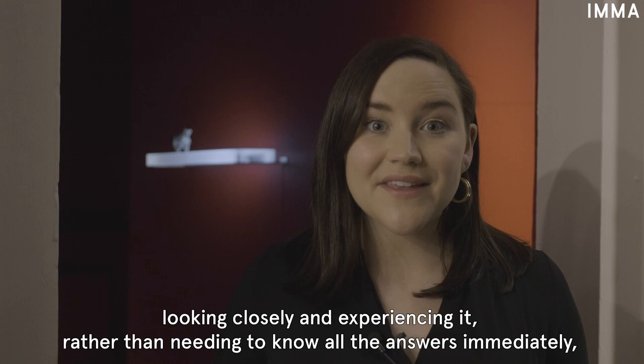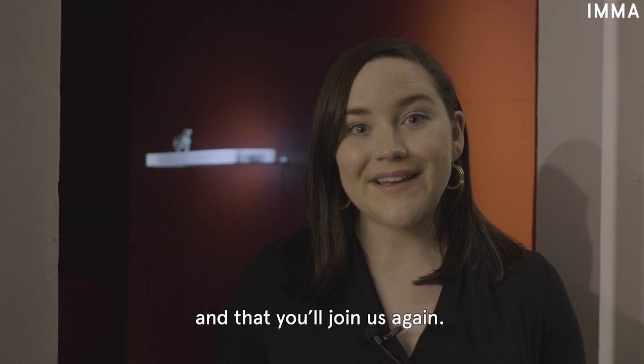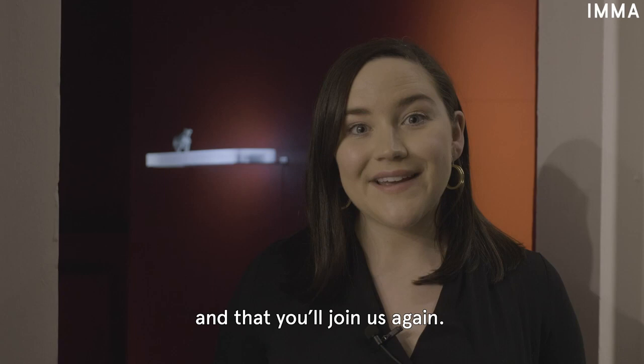I want to thank you for coming and exploring Alpha and Omega by Janet Malarney with me today. I really hope you've enjoyed your virtual visit to IMMA and that you'll join us again. Thank you.